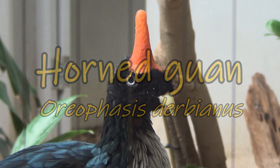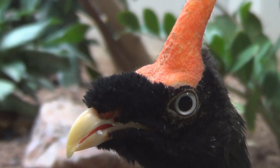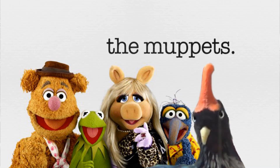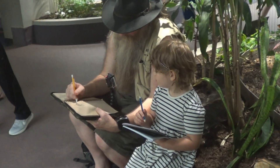One of the funniest birds I've ever seen is the horned guan. It looks sort of like a muppet — seriously, it looks like a muppet. It would not look out of place amongst the other muppets. I'm here at the zoo and I am sketching the horned guan.